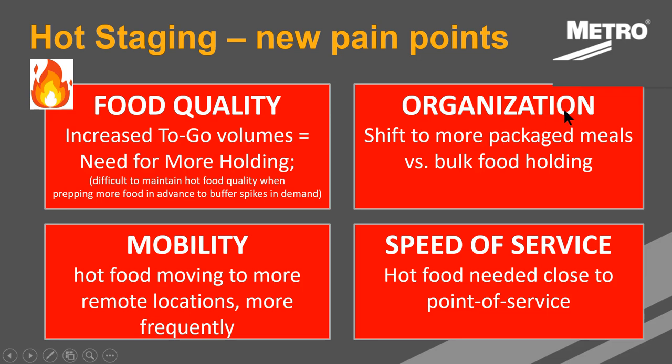From an organization standpoint, these cabinets are set up generally to hold bulk food in large pans. Instead, we now have more packaged meals, and there are different considerations for organizing and staging these meals to be customer-specific. Speed of service really matters now, so your operation needs to think about keeping hot food closest to the point of service to be efficient and not have employees walking all over the place. And lastly, these cabinets need to move — some people don't have mobile equipment that can get to where they need it. There are different equipment options available for transport.